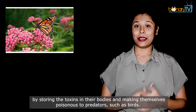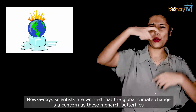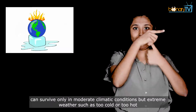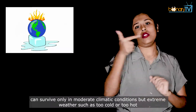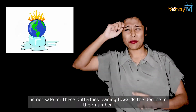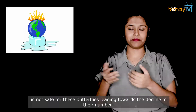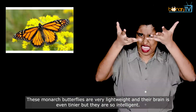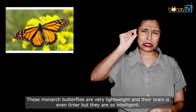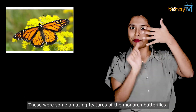Nowadays, scientists are worried that global climate change is a concern, as these monarch butterflies can survive only in moderate climatic conditions. Extreme weather — too cold or too hot — is not safe for these butterflies, leading to a decline in their numbers. These monarch butterflies are very lightweight and their brain is even tinier, but they are so intelligent. Those were some amazing features of the monarch butterflies.